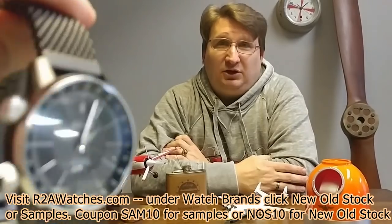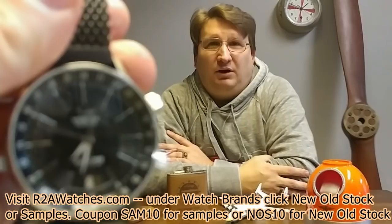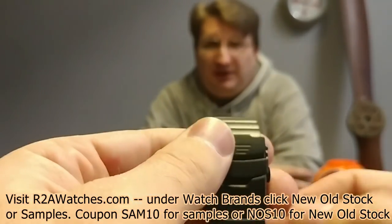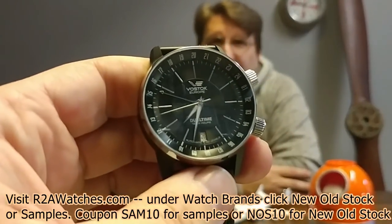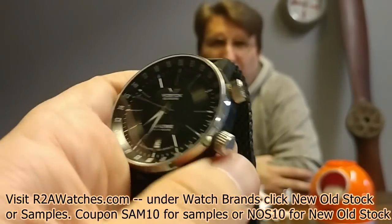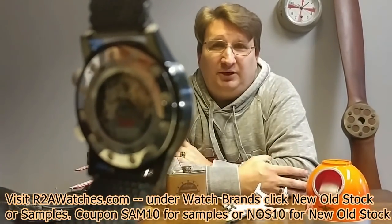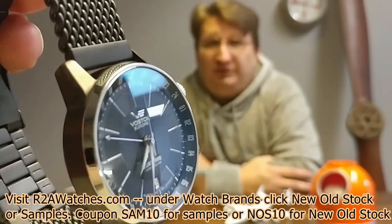This is a Gaz Limo. For a little while we did these on the mesh bracelet, which is actually the bracelet that was built for the Almaz. This is a sample that came on the mesh bracelet. It has the Vostok movement. This is a dual time watch with an internal rotating bezel for the secondary time zone — from the Gaz Limo collection. It's a 43-millimeter, and at this point the Gaz Limo is the only dress line from Vostok Europe.